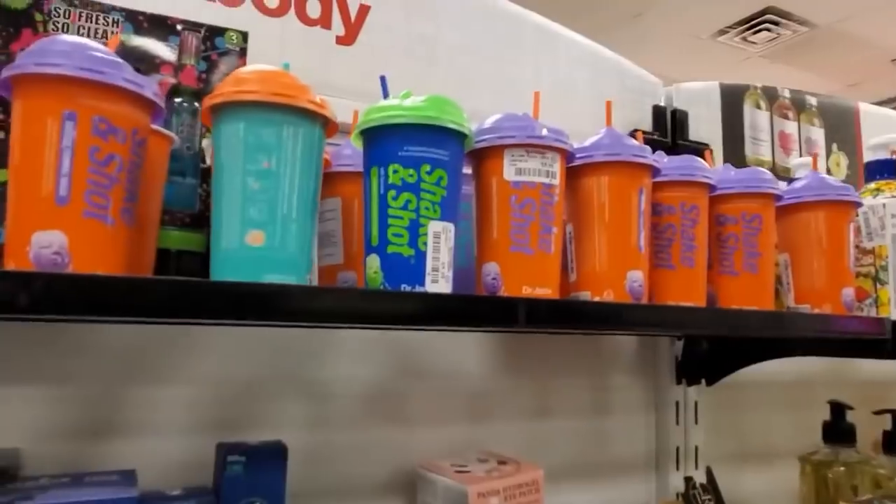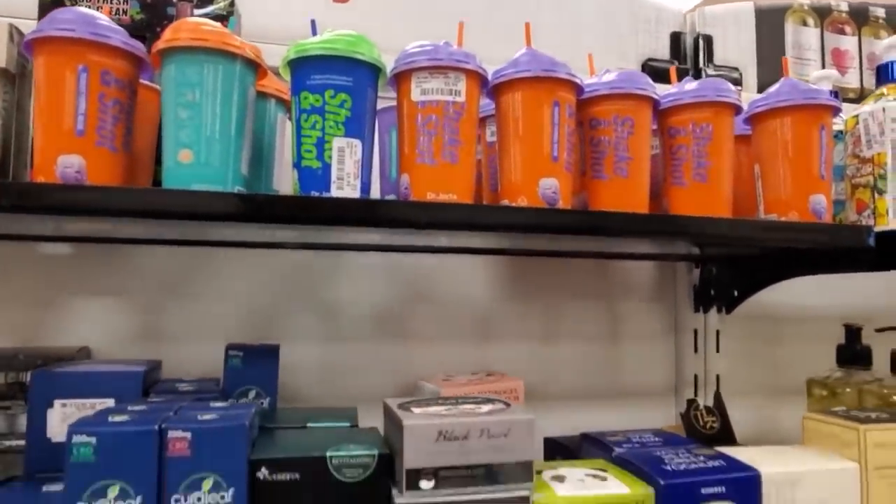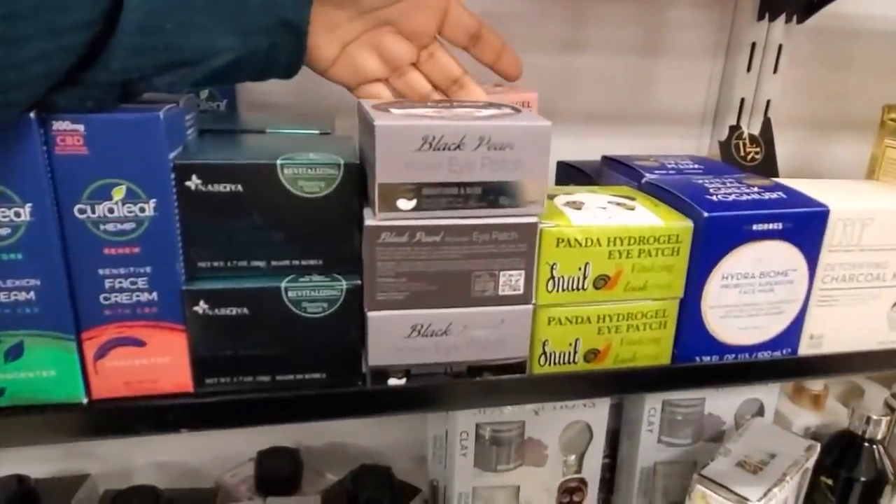Those are going to be $10. Dr. Jart — they're $5.99. The packaging is very cute. Oh look, I found the black pearl.